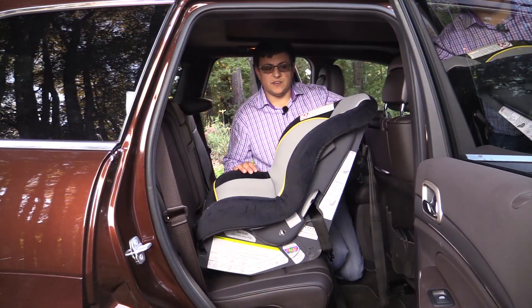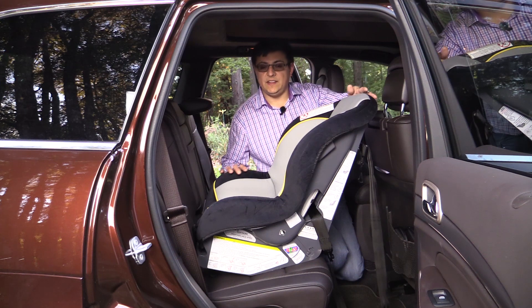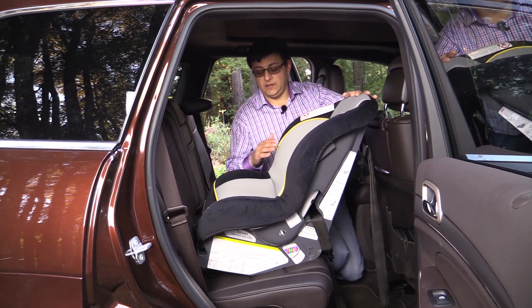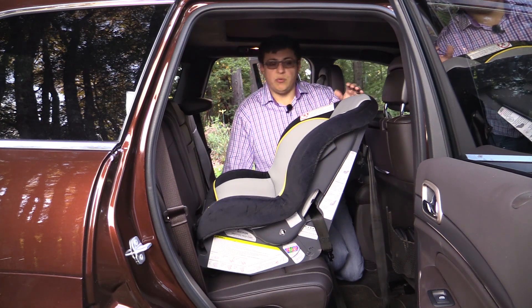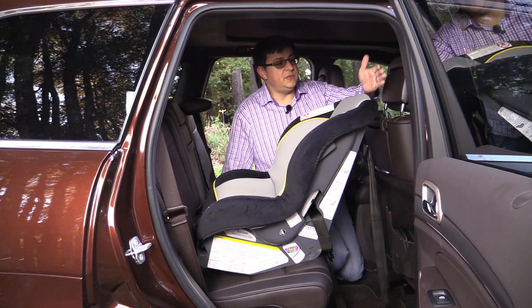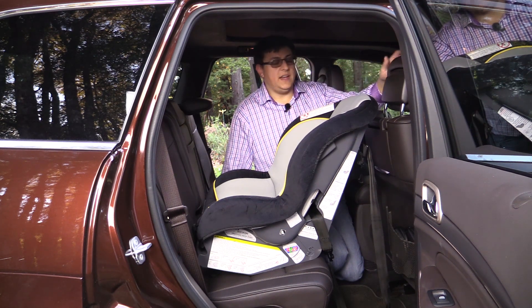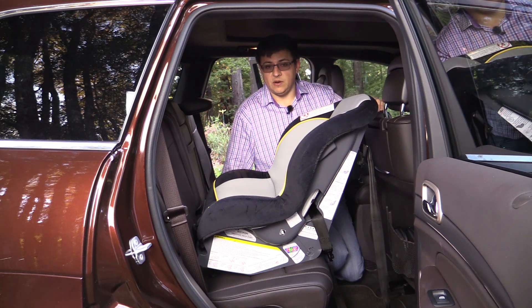Thanks to the overall size of the Grand Cherokee, there is definitely an adequate amount of room between the front seat and this rearward-facing child seat. The rearward-facing child seat is installed at the proper angle according to the angle indicator on the child seat itself. It is important to maintain one to two inches of clearance between the front seat and a rearward-facing child seat, because in the event of a rear-end collision, the front seat can move rearward and impact the child seat, potentially causing harm.